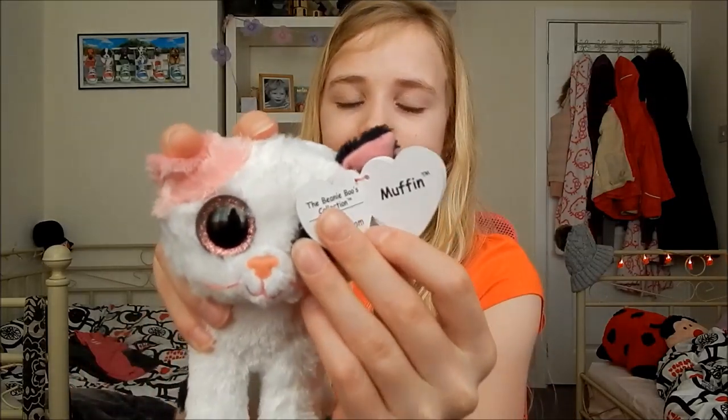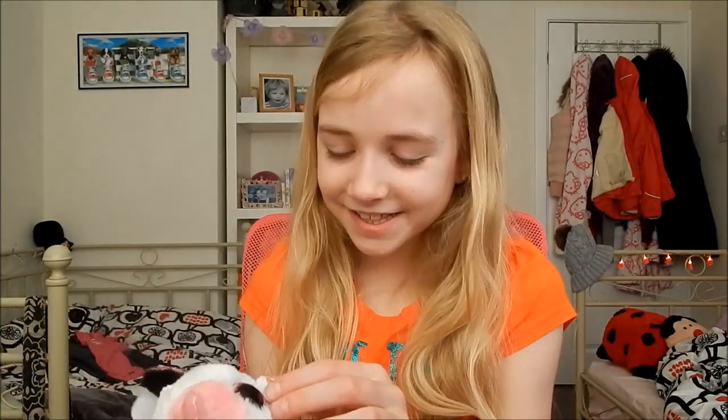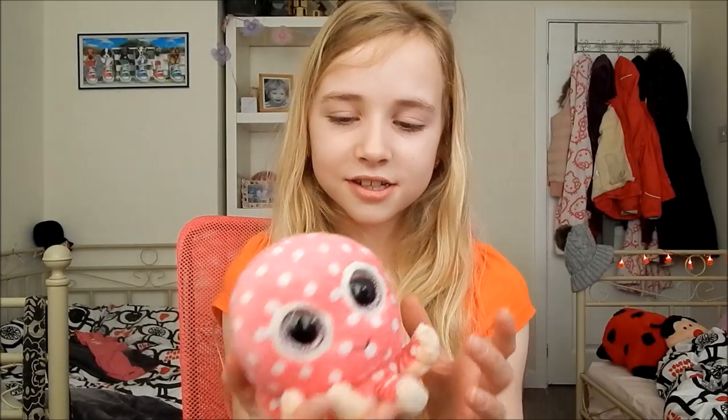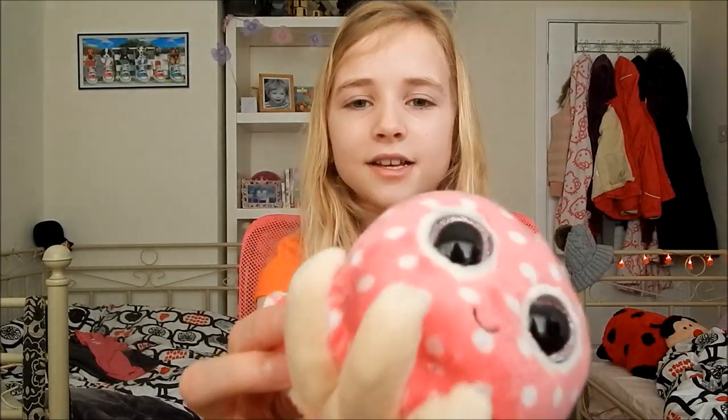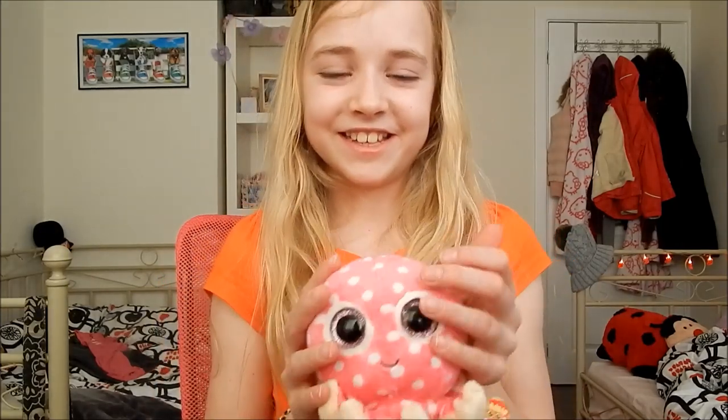From Jane and Kai I got more beanie boos. One is Muffin and she's a cute little cat — she's got a pink ear and a black ear and glittery eyes. She's just like plain white with a black tail and black back, and she's really cute. And Ollie — he's so cute, he's just an octopus and his face is so adorable. Their mouths are tiny and the smiles are so cute.